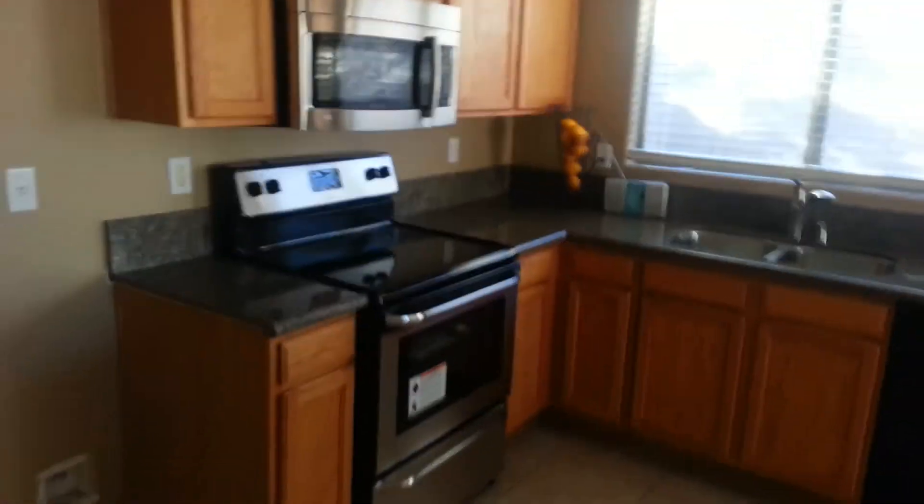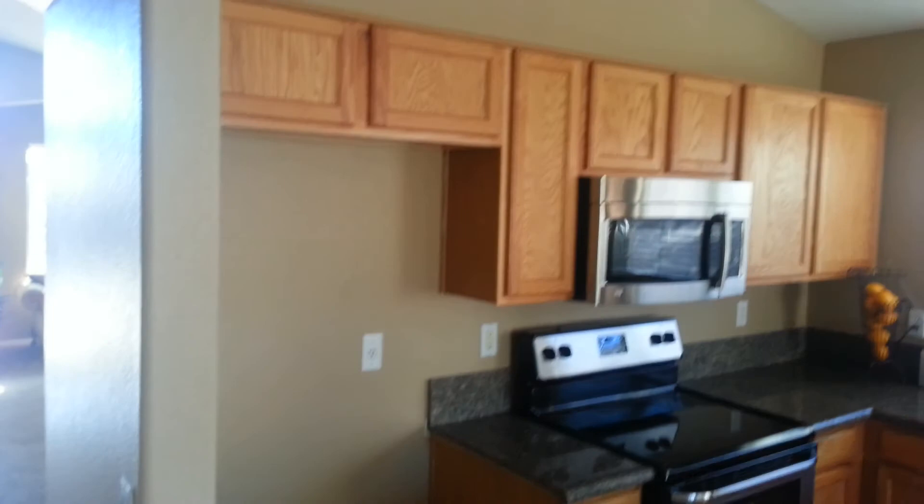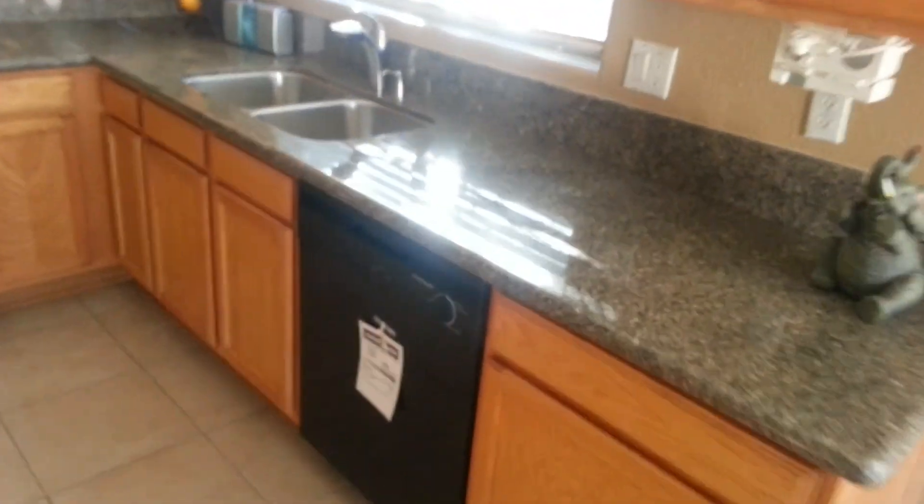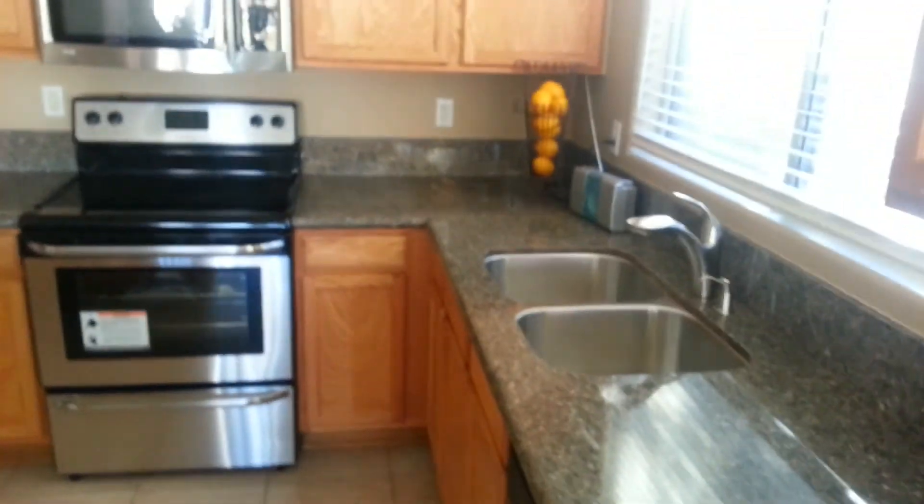The kitchen has some stainless steel appliances, all brand new. I don't see a fridge — you'll have to get your own fridge. But he put this really nice granite on here, it's like two-inch granite. Looks really good.